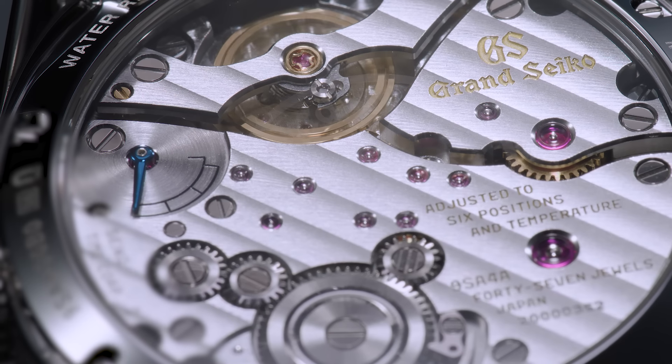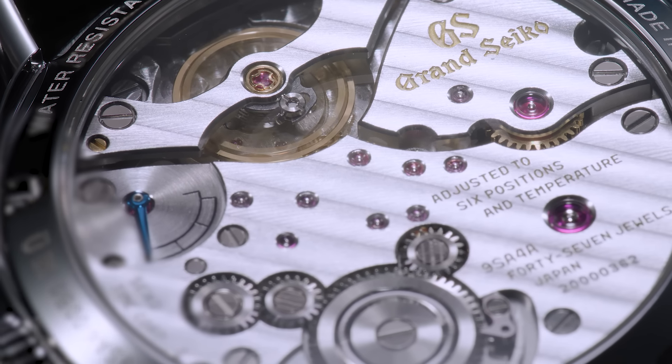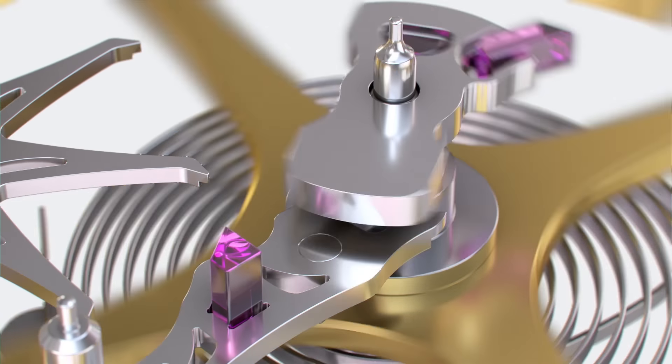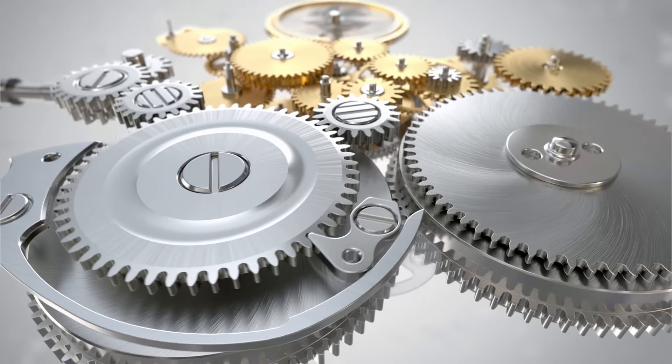As with Calibre 9SA5, the new 9SA4 beats 10 times per second while achieving a power reserve of 80 hours. This is thanks to its highly efficient dual impulse escapement and two barrels.